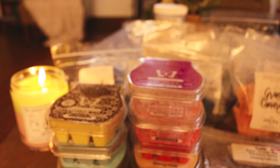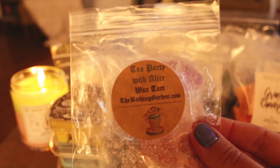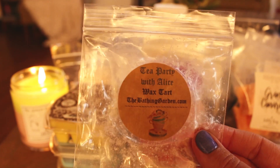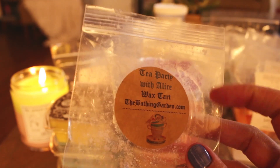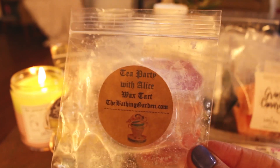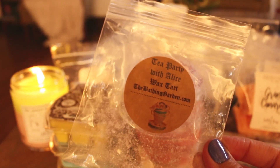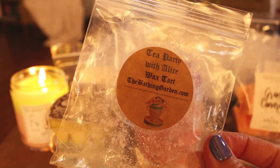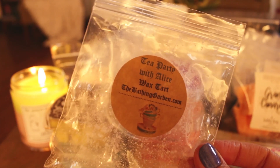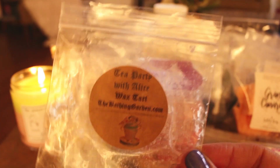I have three here from the Bathing Garden. I have Tea Party with Alice — I forget exactly what the notes are, but I felt like I got honey from it. It wasn't my favorite and it wouldn't be a repurchase, but it performed well. I think this is available right now in the Alice in Wonderland collection. The honey note in here — at least what I was picking up as a honey note — just wasn't my favorite.